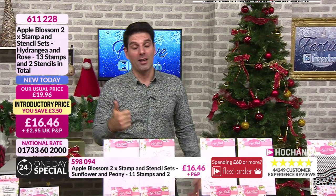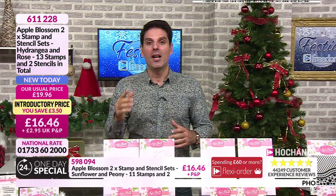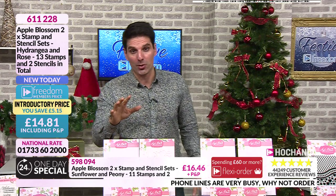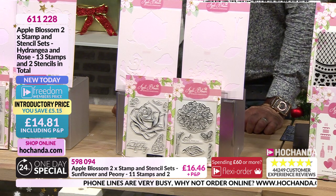We've got busy phone lines - if you're in a queue, just have a look if you've got a tablet to hand and see if the website is up and running for you, because that will be the fastest way to order.